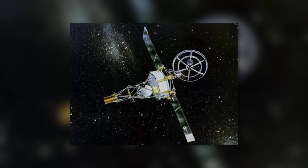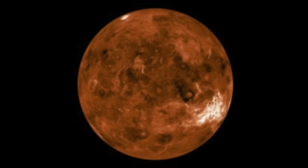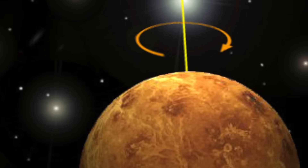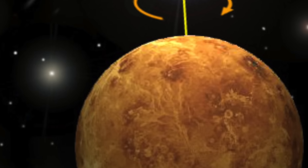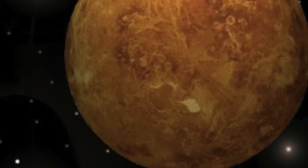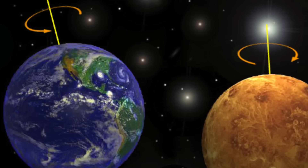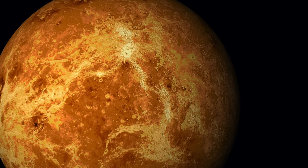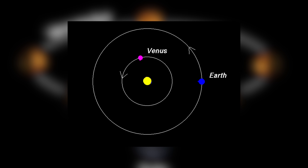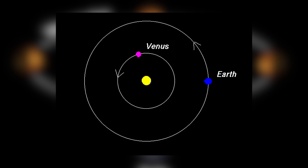In 1962, radar observations from the Jet Propulsion Laboratory revealed that Venus rotates around itself in 243 days. The planet rotates very slowly in the opposite direction of its orbital motion — this is called retrograde rotation, the opposite direction to Earth and most other planets. One year on Venus does not even last one Venusian day; in fact, the planet needs 224.7 days to orbit the Sun.